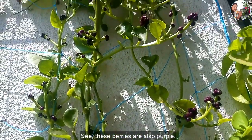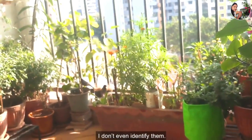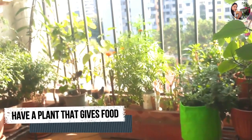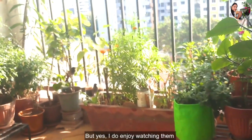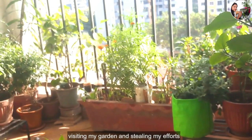See, these berries are also purple. Many types of birds come to my balcony — I don't even identify them all. Many times they have had a feast on my strawberries, which I didn't like. But yes, I do enjoy watching them visiting my garden and stealing my efforts.